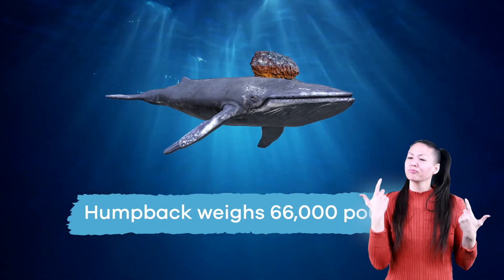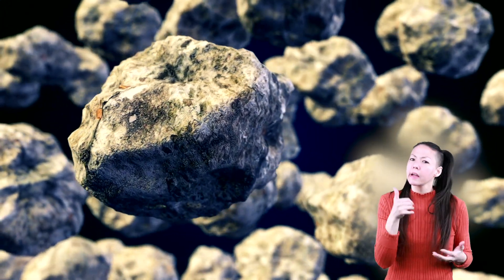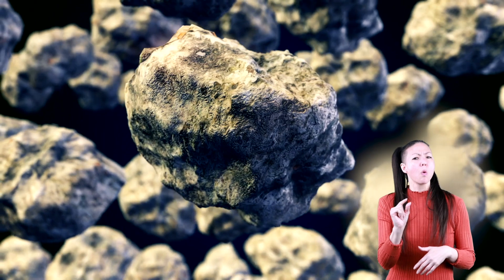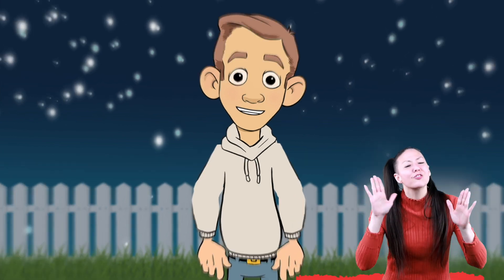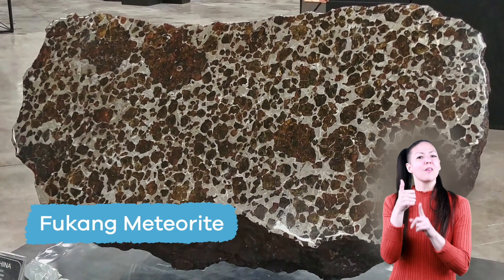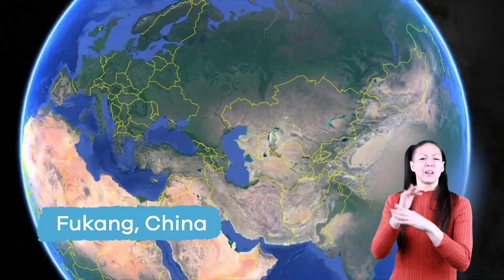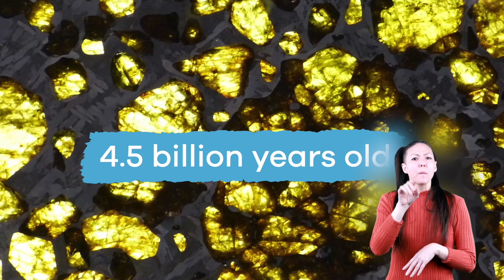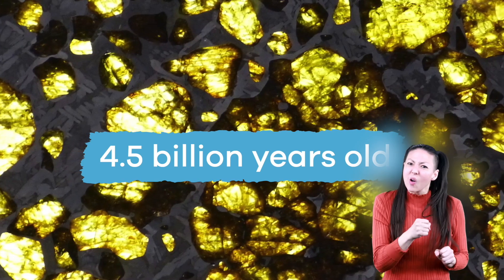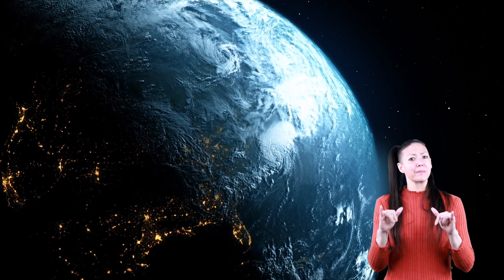Even bigger than a humpback whale! Even though Hoba is extremely heavy, most meteorites are quite small and weigh less than a pound. What is the oldest meteorite that's been discovered on Earth? One meteorite called the Fukang meteorite was a very rare discovery. It was discovered in the mountains near Fukang, China. This meteorite is believed to be about 4.5 billion years old — about the same age as our planet, or even older!